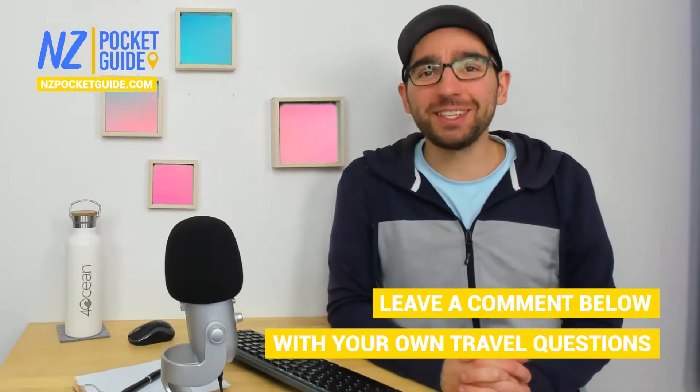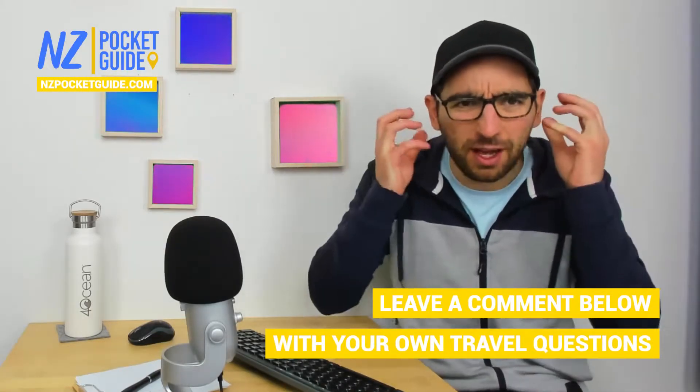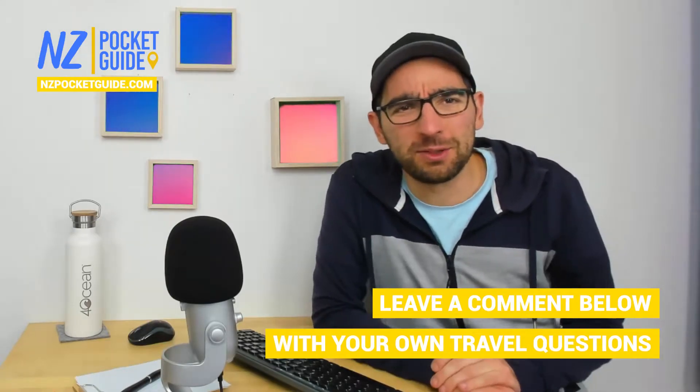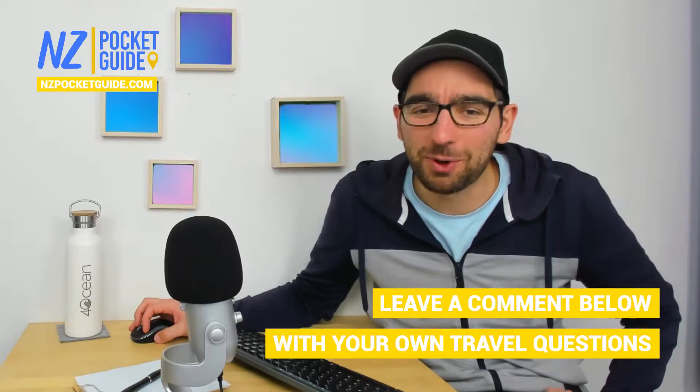Quite an interesting tour indeed. There aren't that many tours I've seen with a handset where you can hear the guide the whole time — the whole system is kind of interesting. It's not art deco in itself, but it's quite a neat touch.